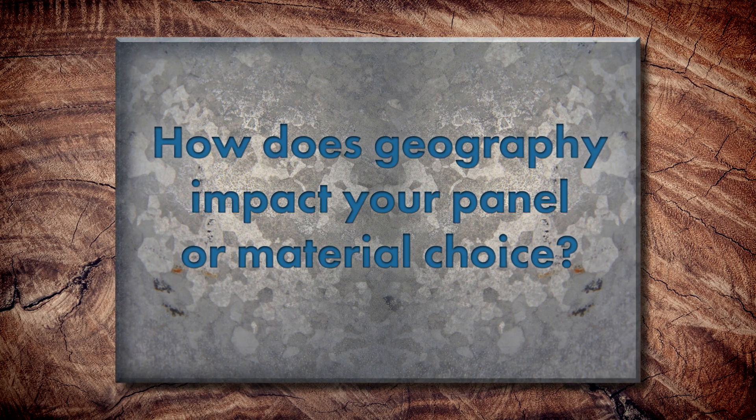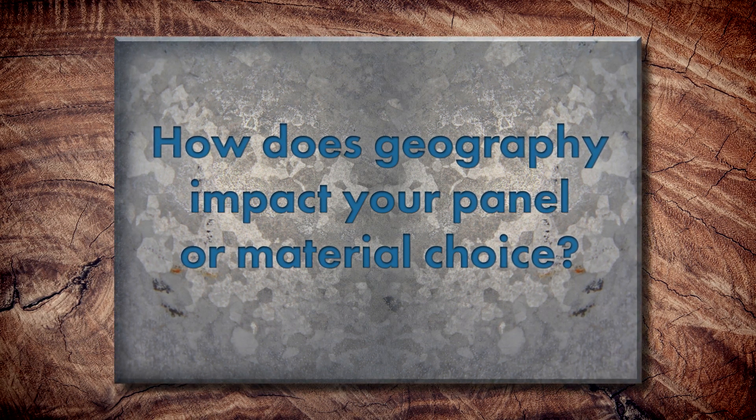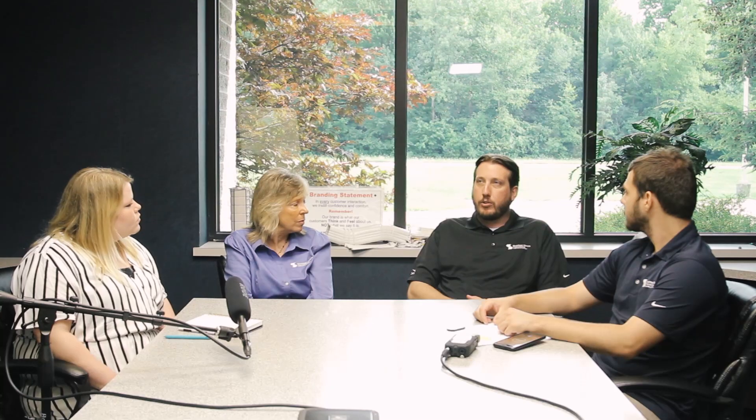How does geography impact the panel or material choice? Geography really is going to depend as far as material choice. In coastal applications, you're not going to want to use steel if you're right up against the water. Most warranties are within 1,500 feet of the coastline — you're not supposed to use steel. So if you're in a coastal or heavy saltwater environment, you're definitely going to want to go with an aluminum system.